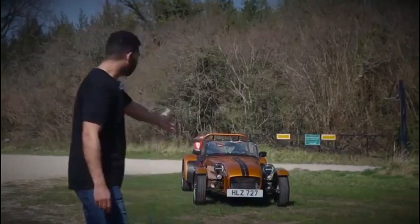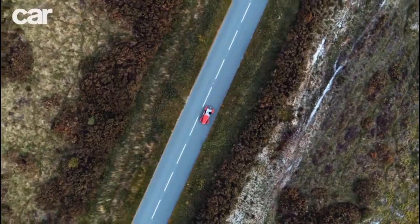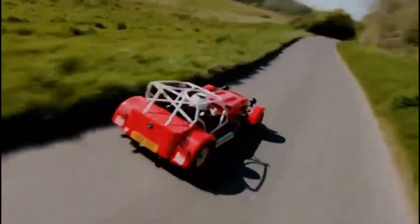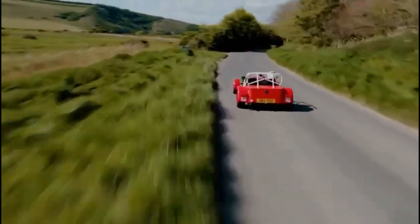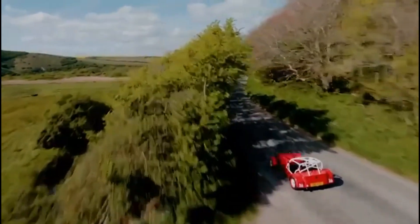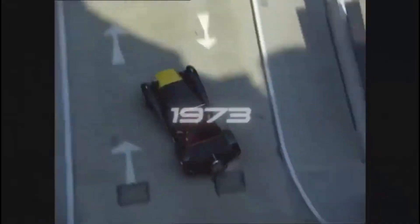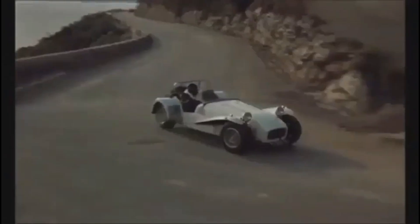The British automaker has now unveiled the Project V, its first fully electric model, but is it a departure from the classic sports car? I'm Creech, and this is Creech and Cars. In this video, I'll answer that question by taking a look at the exterior and interior design of the Project V, and then going over the performance and mechanical specs. Finally, I'll go over pricing and discuss when you can expect the Project V to go on sale.